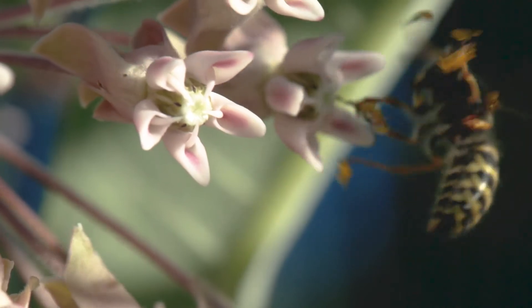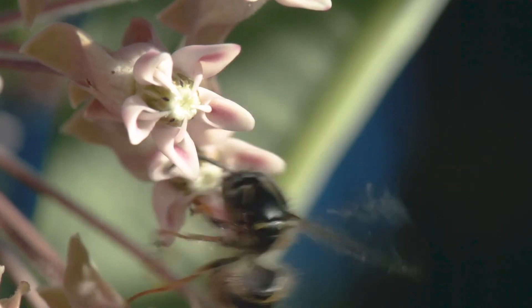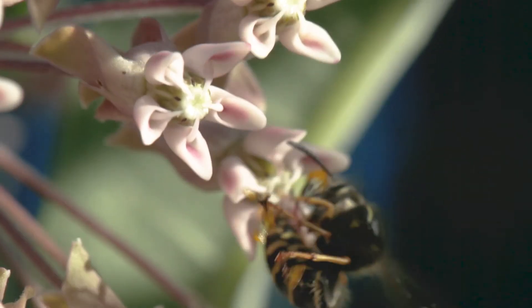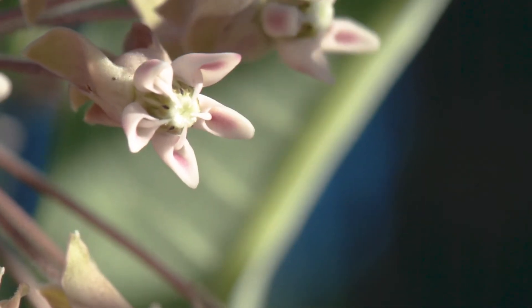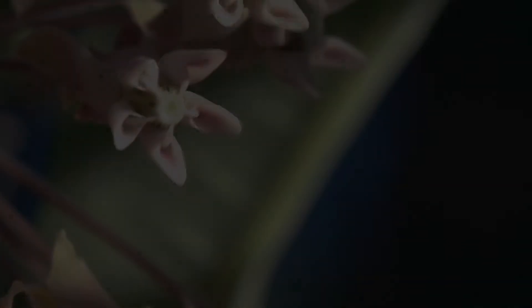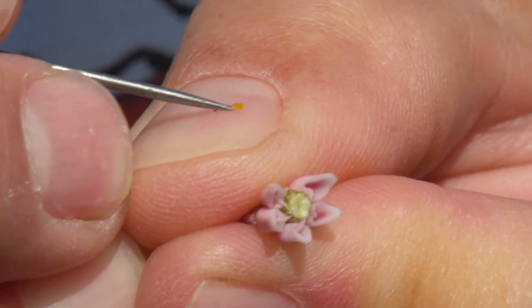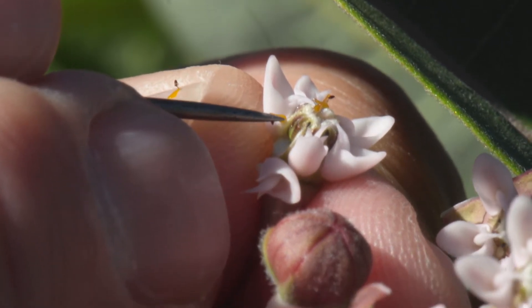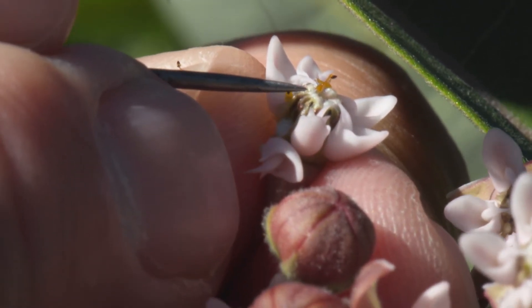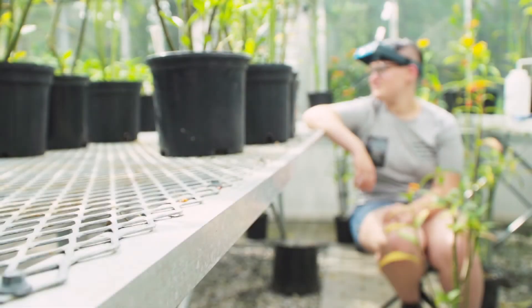There is that unique natural history co-evolutionary aspect of milkweeds that makes them rather fun to study. But there's also the aspect of pollination biology. There are a lot of instances where it's useful for humans to hand pollinate milkweeds, and this really is a test of endurance and the ability to have stable hands, because you work in a very tiny space.